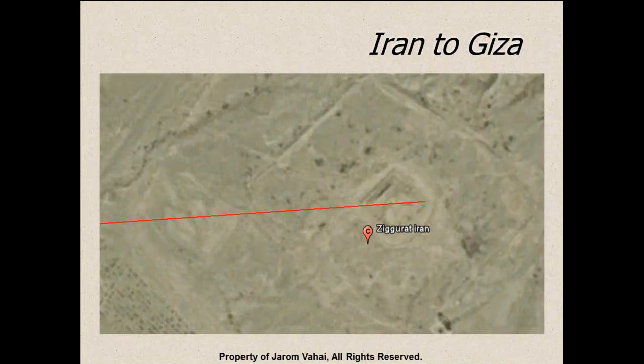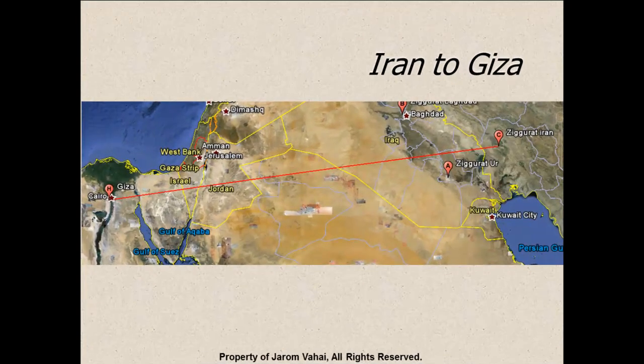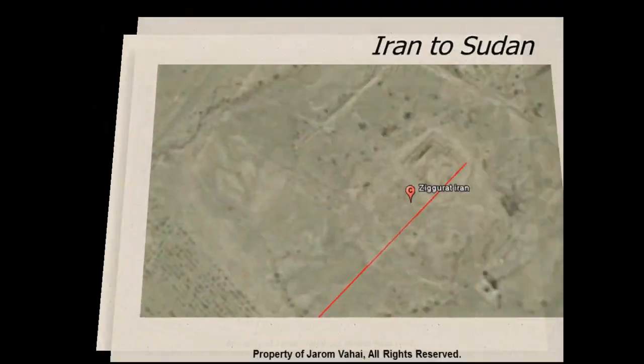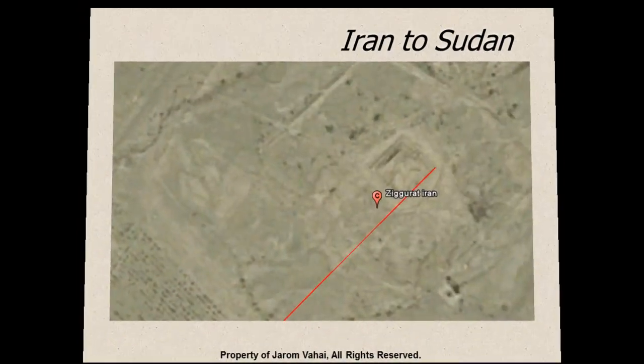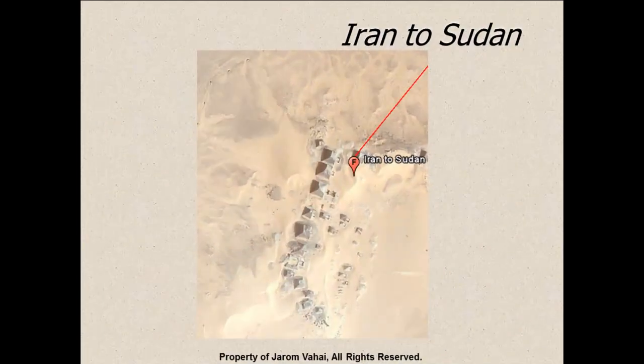If we take a look at a line from Iran to Giza, starting in Iran, you will see that the ziggurat in Iran will line up with a pyramid in Cairo. The ziggurat in Iran also lines up with the Nubian pyramids in Sudan.